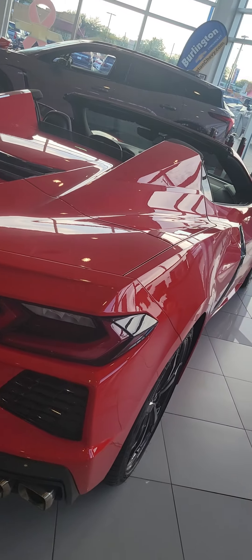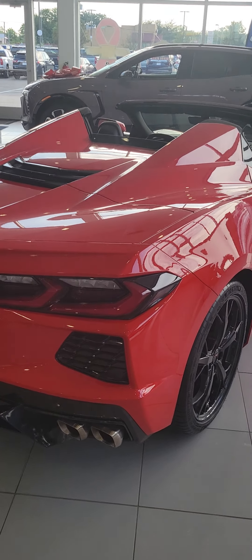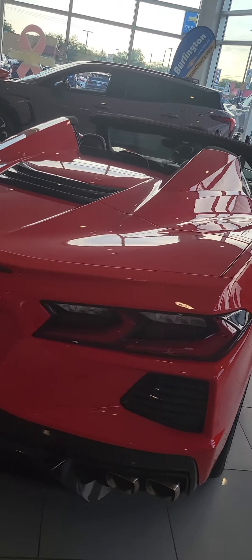And it's a hardtop convertible. Actually, it's not a Z51 — he did have the spoiler on the front, but it doesn't have a Z51 spoiler on the back.